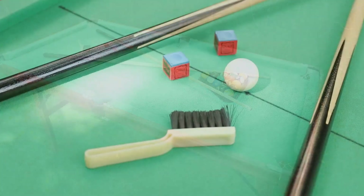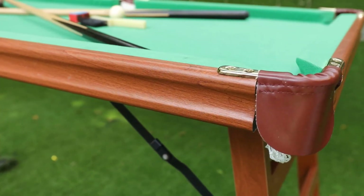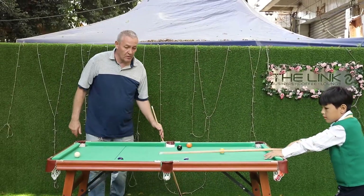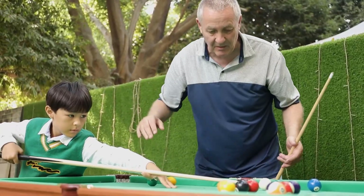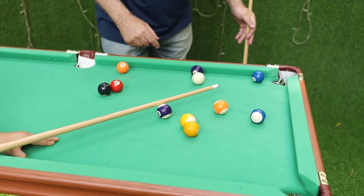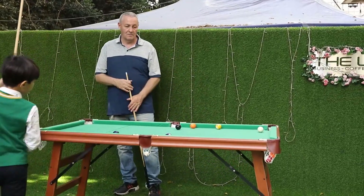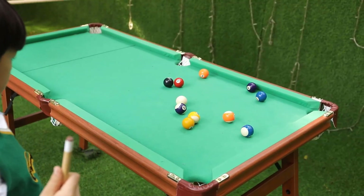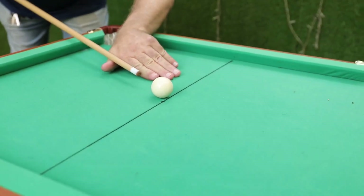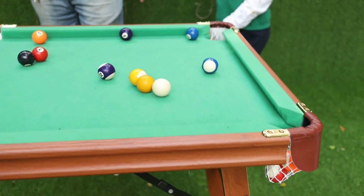Specifications — brand: Costzon; color: black and green; material: the table board is MDF, resin for the balls, and whitewood for the cue; product dimensions: 47 inches long by 26 inches wide and 29 inches high; item weight: 33 pounds; no assembly required; frame material: engineered wood; top material: MDF and resin. What we like: lightweight yet durable, no assembly required, space-saving solution, suitable for kids. What we don't like: not a great pick for more experienced players.